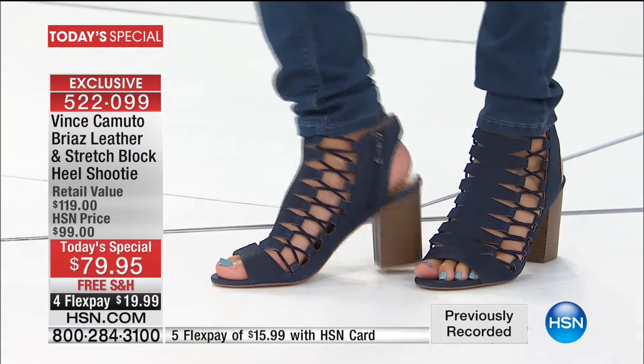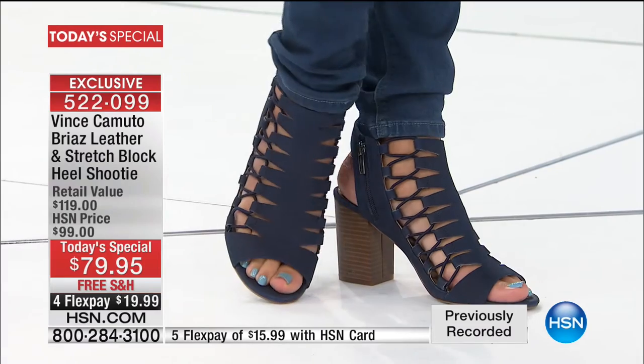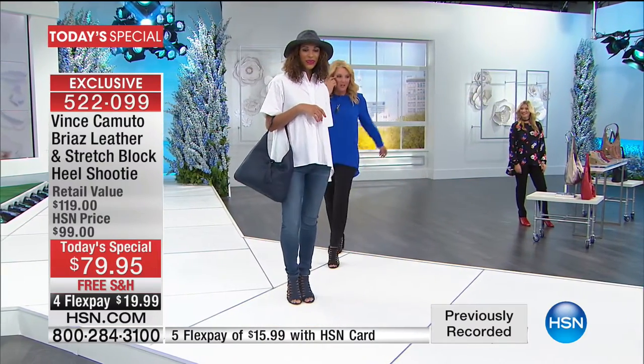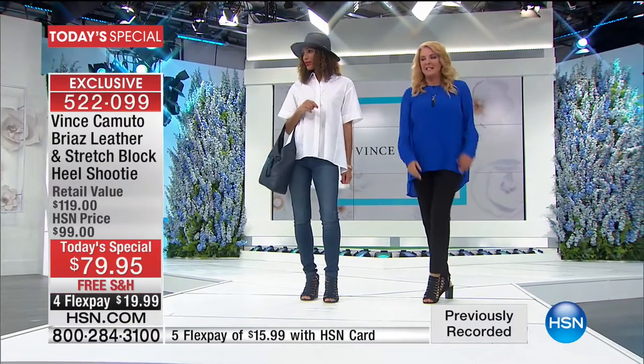The top that we're both wearing today is an HSN exclusive — it's so cute, wait until you see the back detail. We love this. Here's the whole look — look at all this flexibility. If you want to go ahead and order the tops, we have several solids and a floral print. The pants are coming up next.